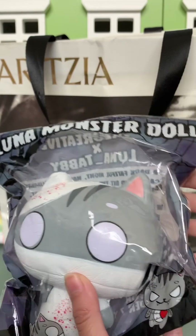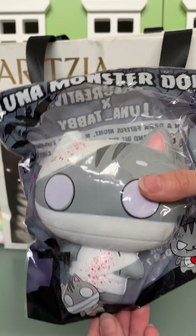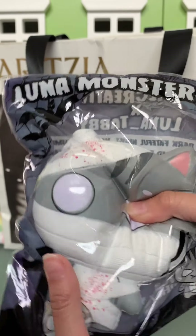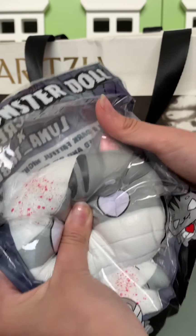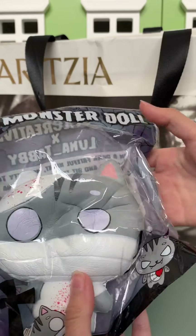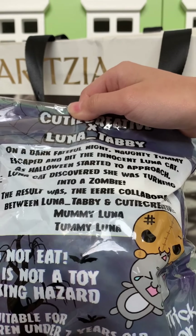So it's a Luna Monster Doll and it's a little cat in a mummy costume. It looks like it's covered with blood — oh my gosh, so funny! This is by Cutie Creative, and I think it's a collab with Cutie Creative and Luna Tummy.